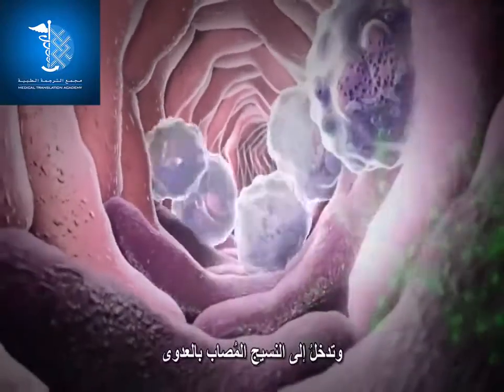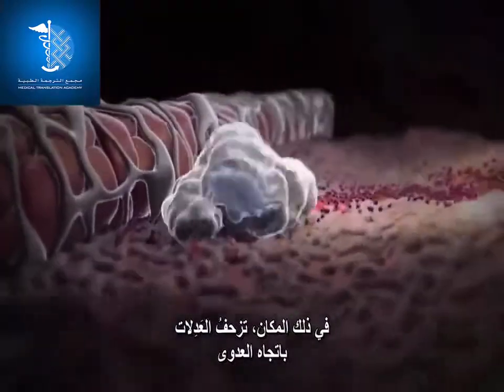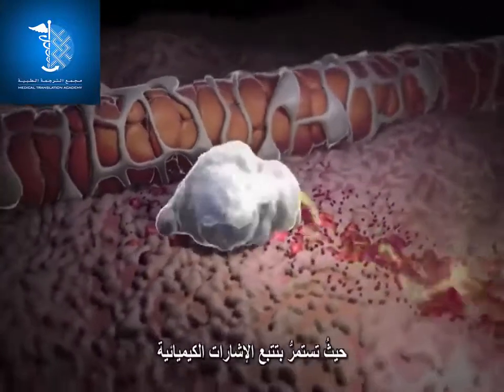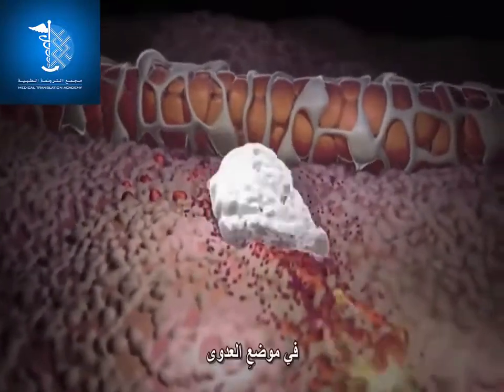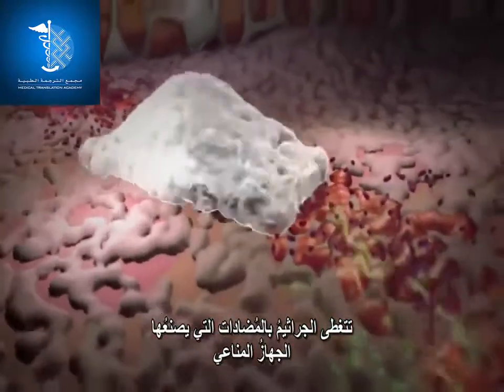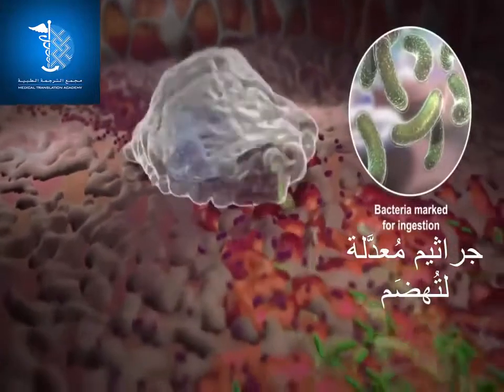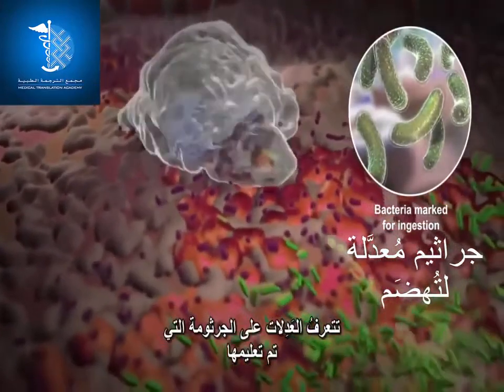The neutrophils enter the infected tissue and crawl towards the infection, continuing to follow the chemical signals. At the site of infection, bacteria are coated with antibodies of the immune system and marked for ingestion. The neutrophil recognizes the marked bacterium.